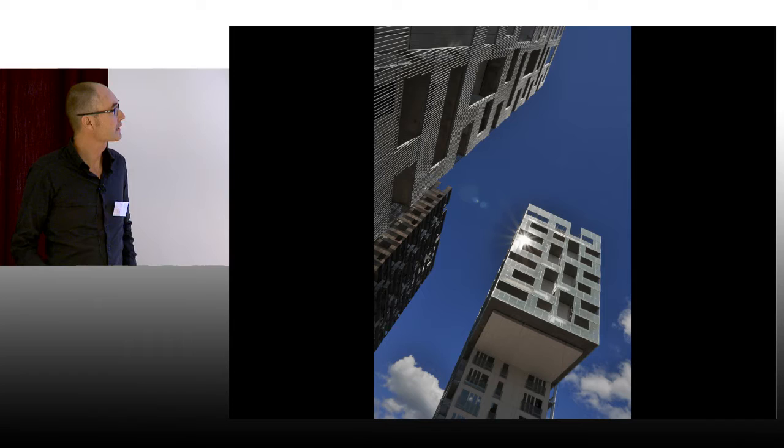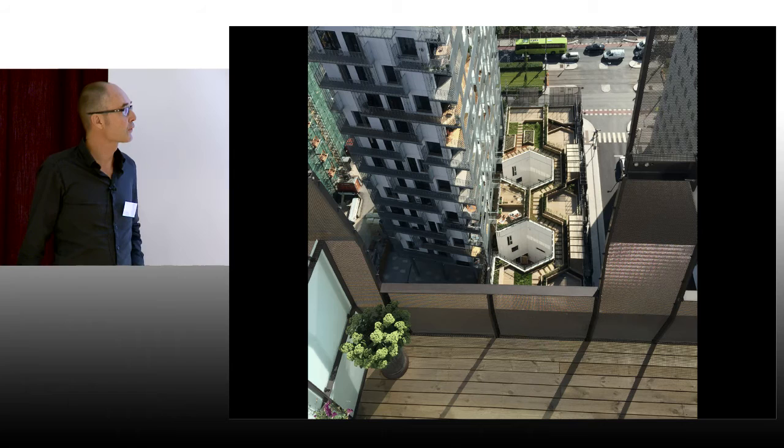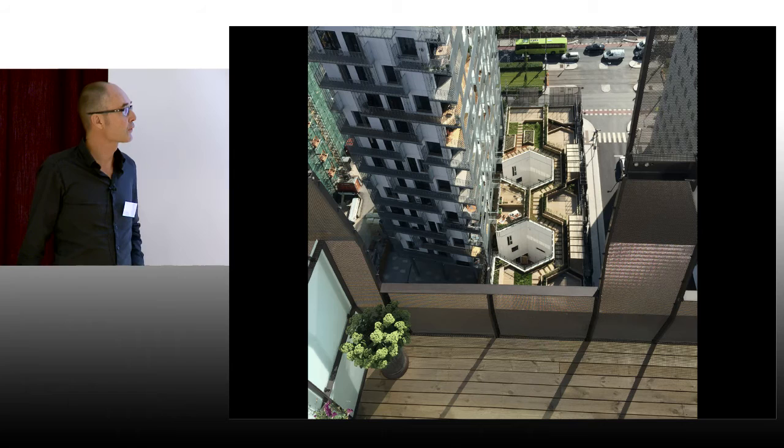Here, more or less the same dwellings have different types of surfaces, all trying to make good outdoor spaces for the private dwellers and also the more semi-private outdoor areas. We think outdoor is the most interesting part of architecture. Thank you.